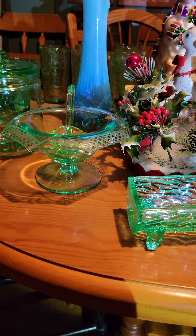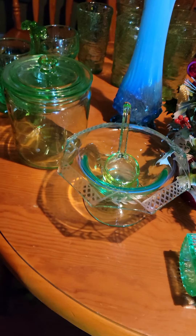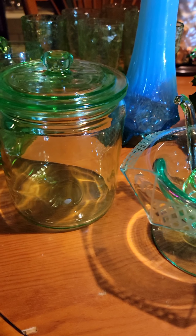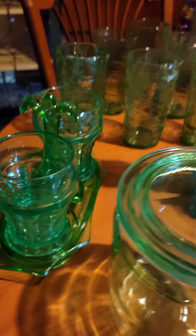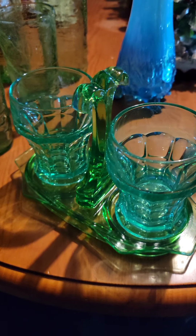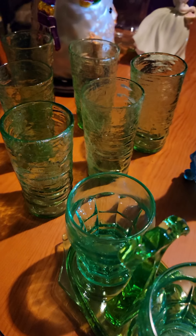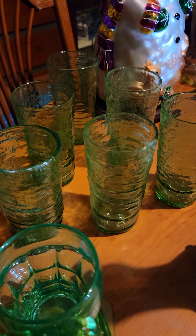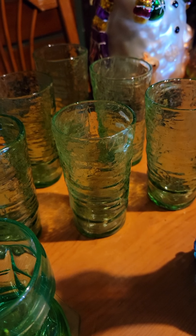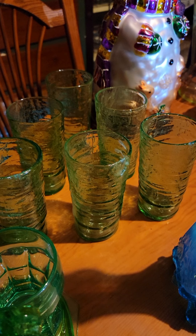I have a mayonnaise dish with a uranium spoon, and I have a uranium biscuit jar. I have these glasses that glow amazingly. After I go through all the things I'm going to show you guys the glow. These vintage glasses — I believe they are from the 50s or the 60s — are all hand blown. There are six of them and there are no cracks or chips on them.